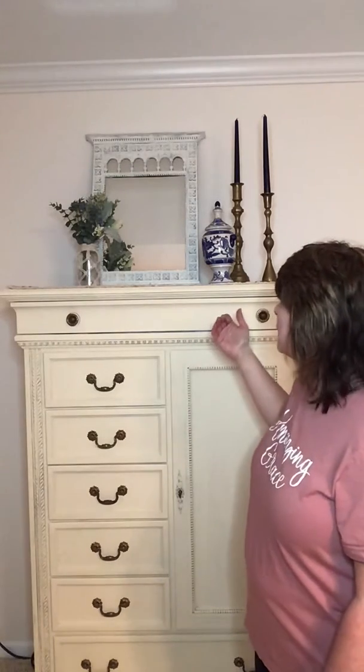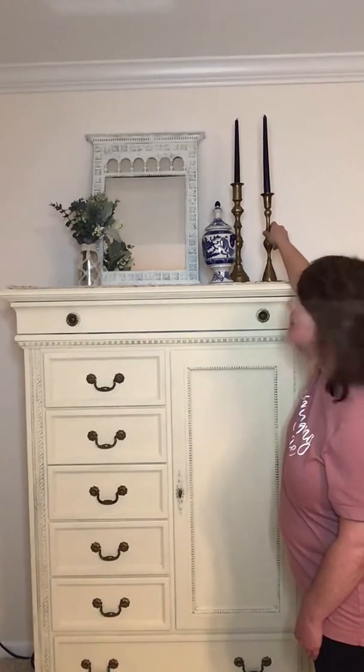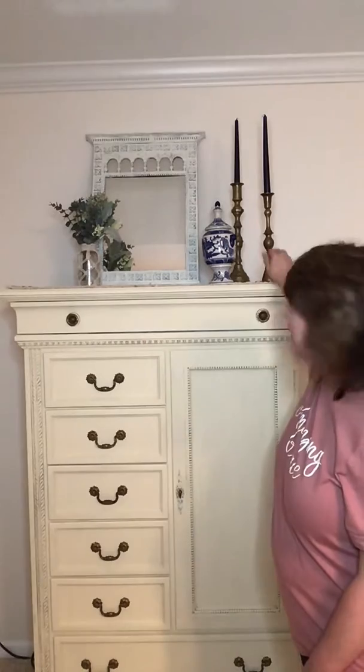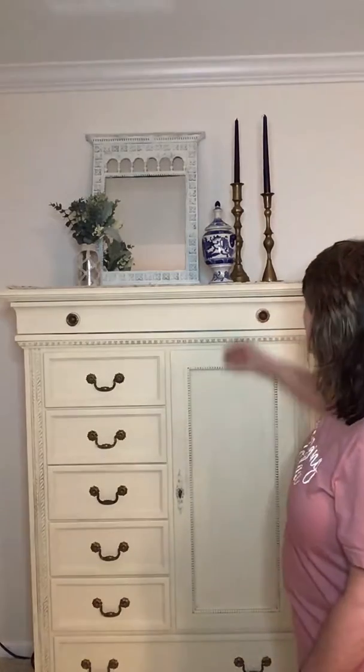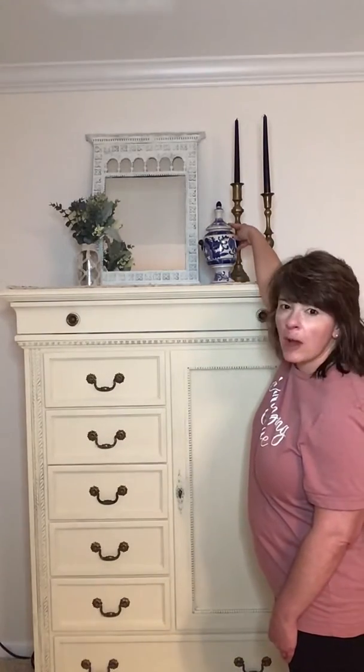Over here I also used some brass candlesticks that I purchased while thrifting. They're tarnished and I left that tarnished look because I liked it, and it also matched with the hardware that had a similar brass tarnished look.